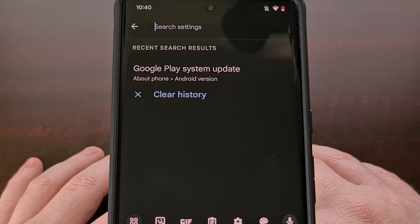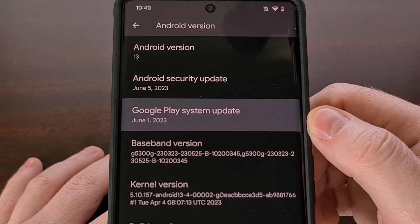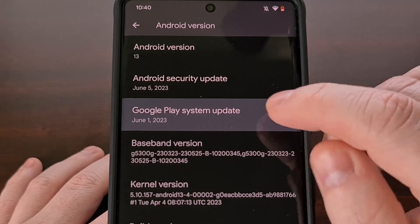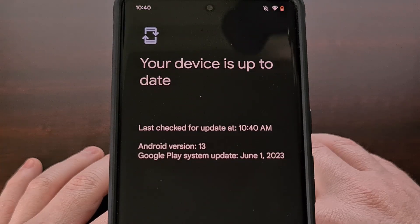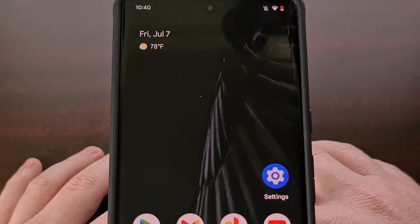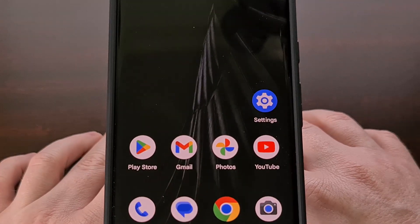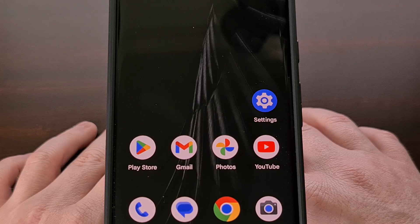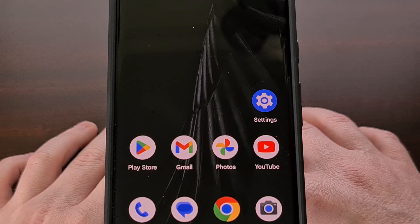After the phone boots back up, I recommend you go back into the Settings app and go to that same Google Play System Update page to check and make sure that the update was installed properly. It's also a good idea to check to see if you have another update waiting to be installed. Remember, these Google Play System Updates are released every month and are not part of the typical over-the-air security updates, so they need to be installed separately. Google has a history of slowly rolling out these updates, so even if you aren't eligible to install the July 2023 update right now, it's recommended that you check back again tomorrow or the day after that.